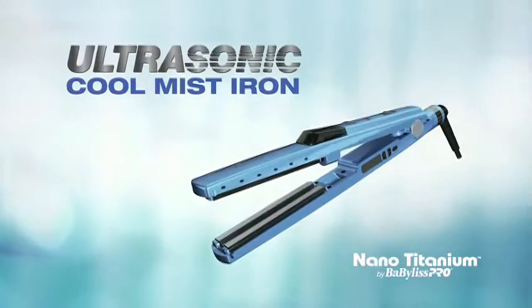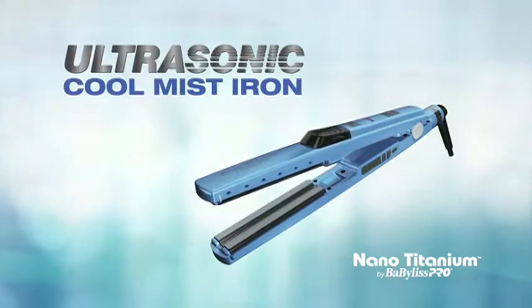Vabilis Pro nano-titanium: always innovating, always leading, always professional.